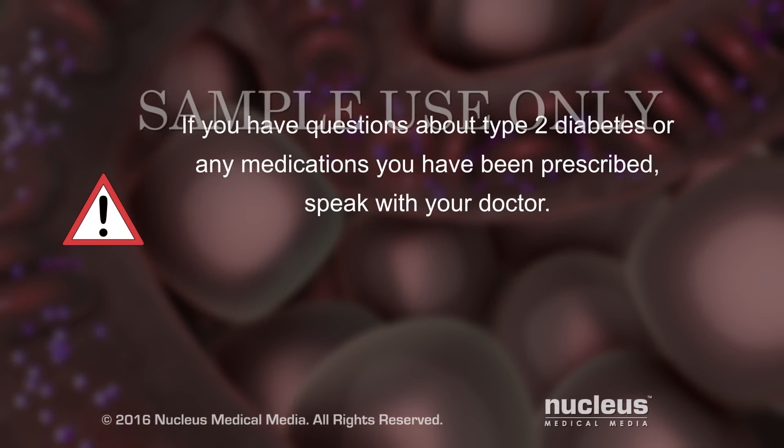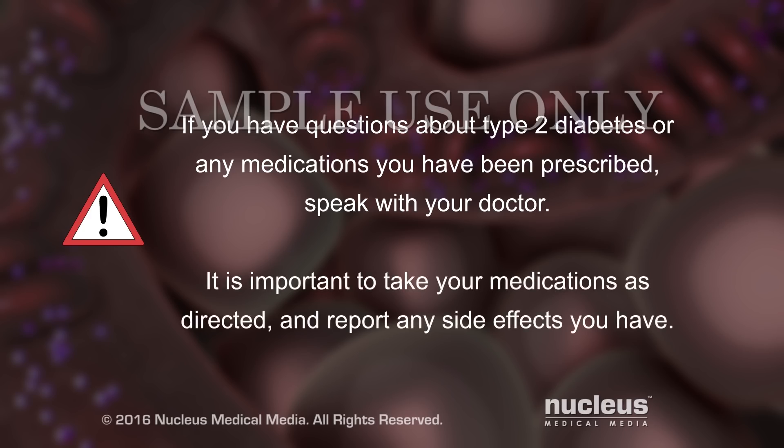If you have questions about type 2 diabetes or any medications you have been prescribed, speak with your doctor. It is important to take your medications as directed by your doctor. Tell him or her about any side effects you have.